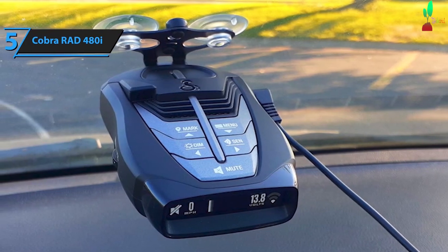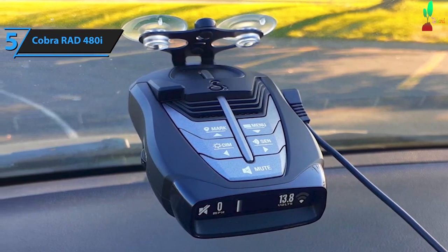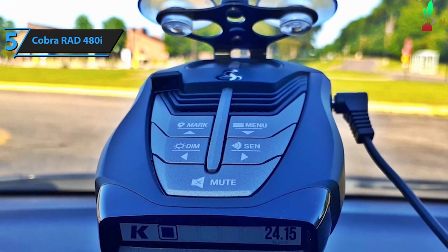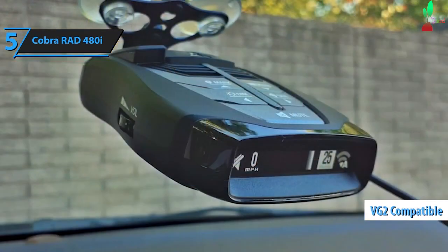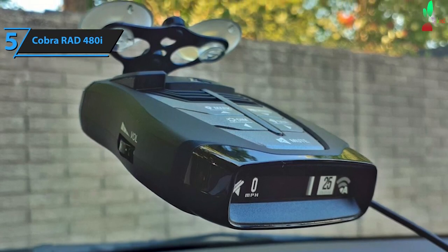The Cobra RAD 480i is proficient in alerting you about X, K, and Ka radar ranges, and laser LiDAR guns. The device is integrated with Cobra's proprietary Laser Eye technology, located at the top left of the unit, allowing it to detect signals from both the front and rear. Furthermore, the RAD 480i is VG2-compatible, enabling it to identify the notorious radar detector. If a VG2 warning is activated in the settings menu, you'll receive an alert similar in intensity to a laser threat.